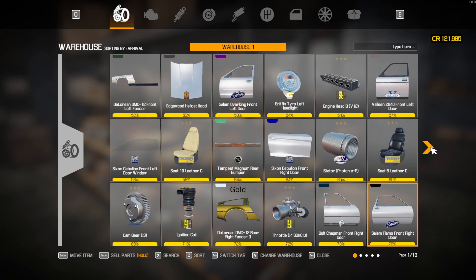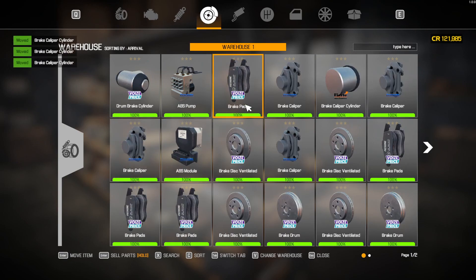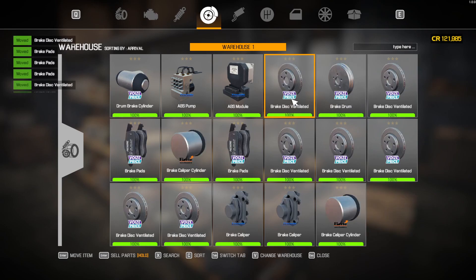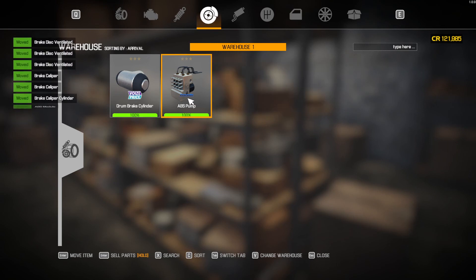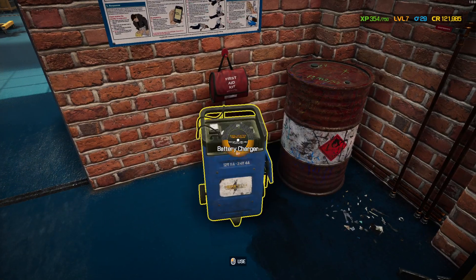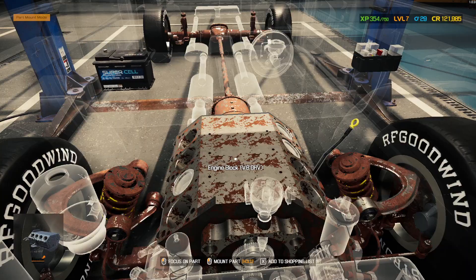I'm going to repair all of these — all the ones that I need and can. We do have brake cylinders, which I'm going to keep on me. These brake pads — I should put all this stuff on me. Let's go — I think this is done. I'm pretty sure it's done. There we go, 100%.